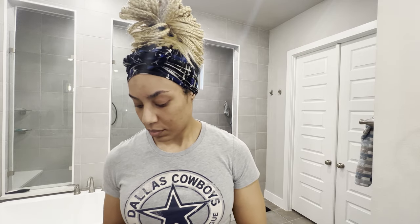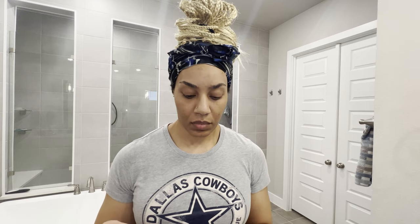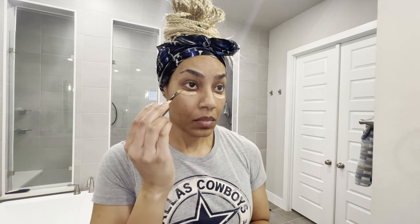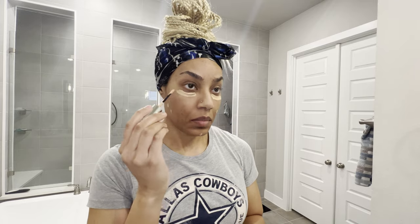Hi guys, it's Dr. Danielle Cooper, Dallas Plastic Surgeon. I wanted to create a Get Ready With Me video going over my daily makeup routine, but I also use this opportunity to discuss what we do in plastic surgery when it comes to facial surgery, as I feel like there's a lot of overlap with what women accomplish with makeup and what we are doing as plastic surgeons when it comes to facial surgery.